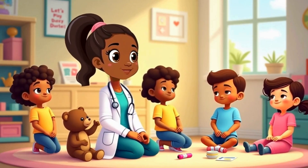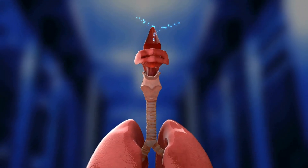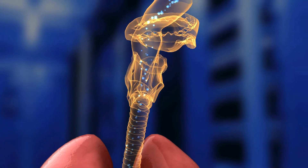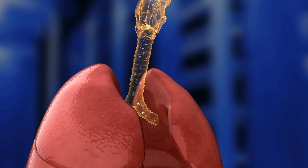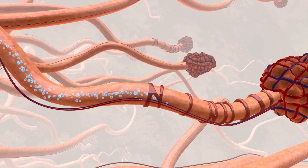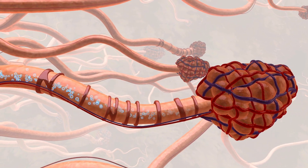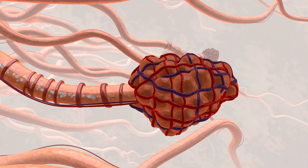Let's take a closer look inside your body. When you breathe in through your nose or mouth, air travels down a special tube called the trachea. Then it goes into two branches called bronchi, and finally into tiny air pockets in your lungs called alveoli. Can you say that with me? Alveoli. That's where the magic happens.